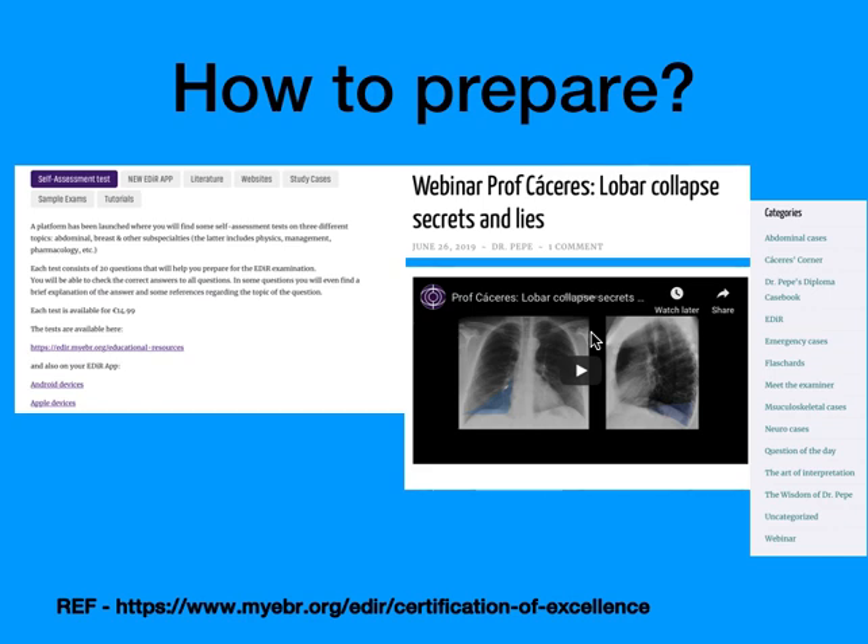Regarding how to prepare — a big question I've been getting many calls about — if you go to the EDR website on the European Board of Radiology, there is an EDR section tab. Once you click on it, you get a lot of information. There are tabs for self-assessment tests, a new year app, literature, websites related to the examination, study cases, sample exams, and tutorials.